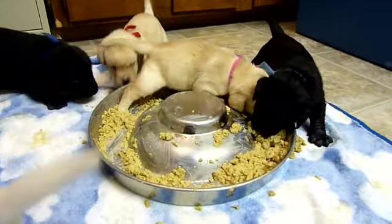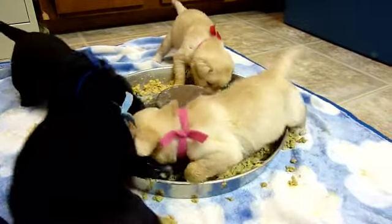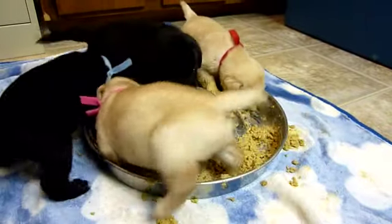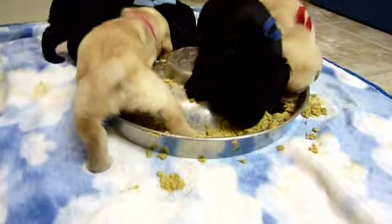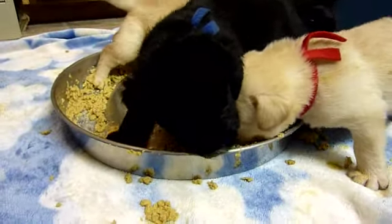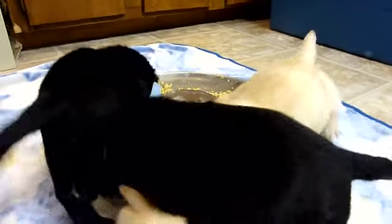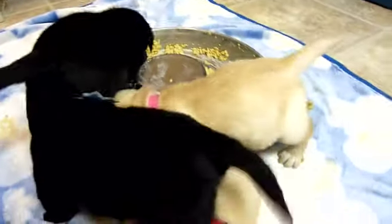They're four weeks old today, and since they've been on solid food they've doubled their weight in the last week. In this container we've got the red boy, the navy boy, the light blue boy, and the pink girl.